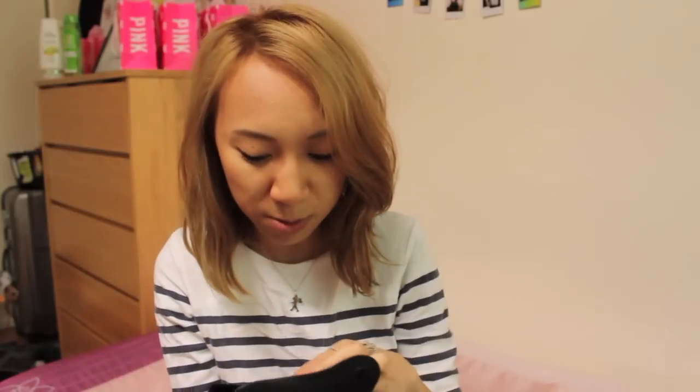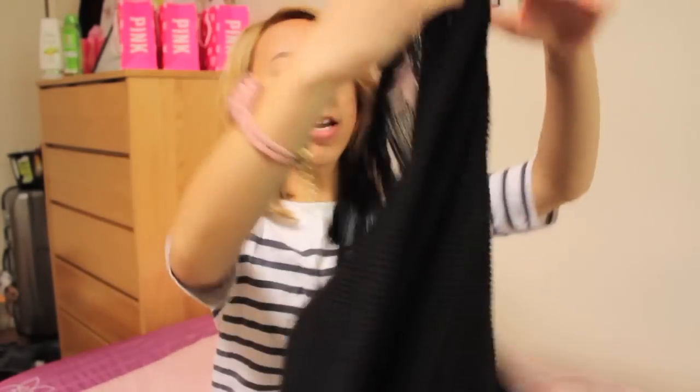I also picked up some Clubmasters because I've been wanting some for the longest time. They're just the Ray-Ban Clubmasters, the normal ones — they look like this on. I got these from Lord & Taylor because they were doing I think 20% or 25% off pretty much everything in store, so they came out to about $100 and something. I'll link it down below.